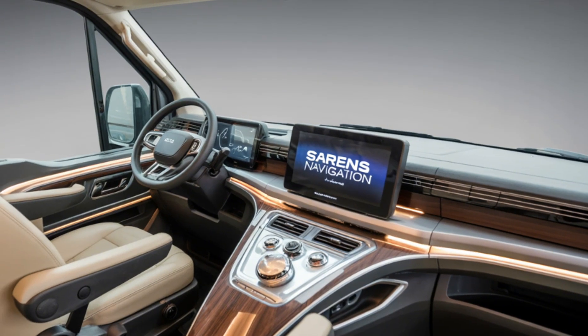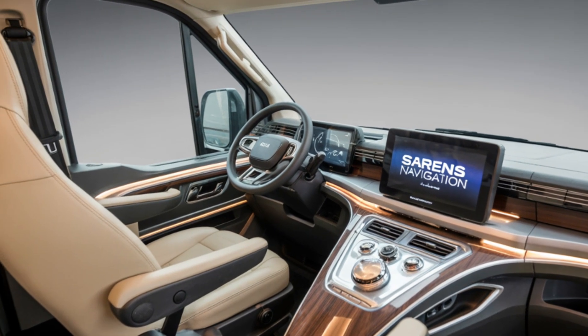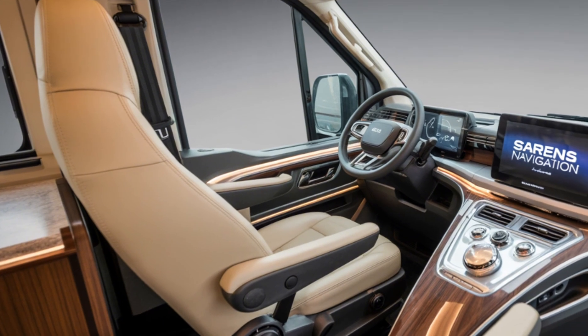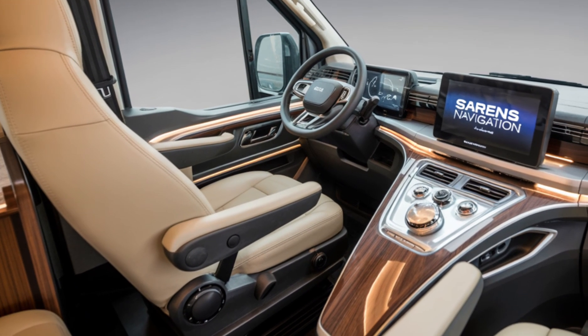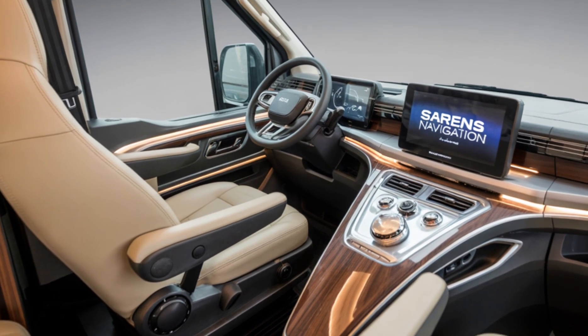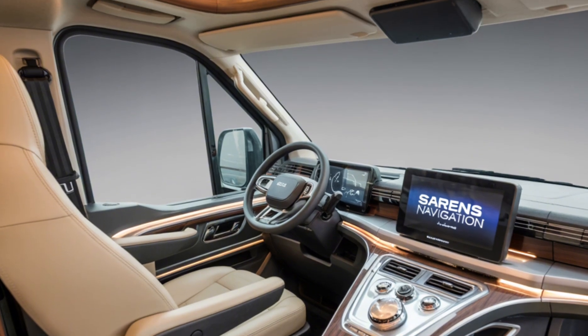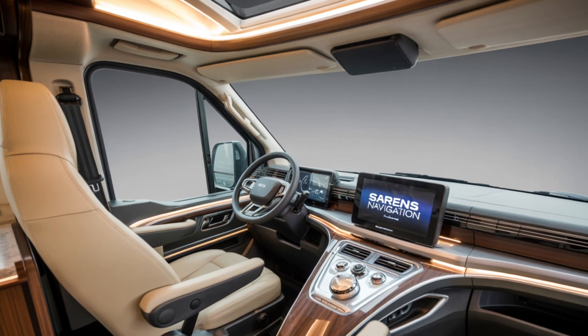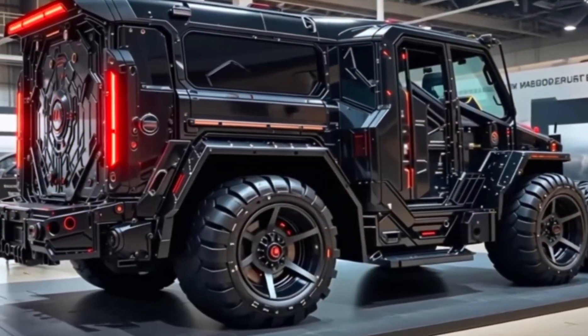But beyond the specs and technology lies a story of human ambition. The SGC-120 represents what we're capable of when we dream big and engineer even bigger. From erecting the tallest towers to installing the most intricate infrastructure, this crane plays a crucial role in modern megaprojects around the world.